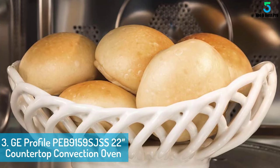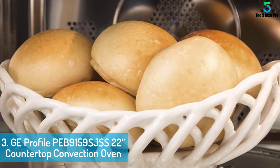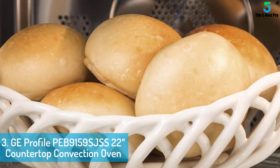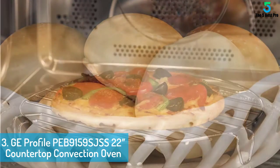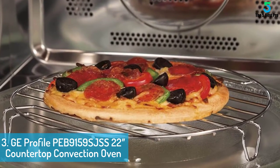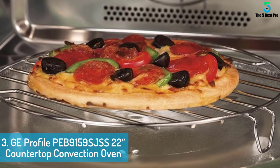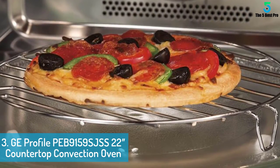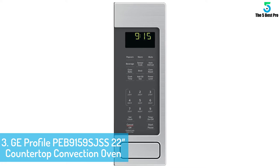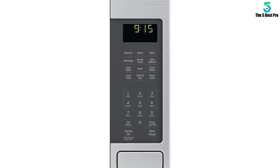At number 3: GE Profile PEB 9159 SJSS 22-Inch Countertop Convection Oven. This is a 1.5 cubic foot countertop microwave oven. There are 10 power levels and convection cooking approaches implemented. The exceptional features include a convection cooking mechanism, convection rack, and sensor cooking controls. The exterior and interior of this oven unit are constructed from stainless steel. The internal capacity is 1.3 cubic feet. On the surface, you will find the control panel on the right part of the unit, with a myriad of options and menus that streamline the working operation of this oven.